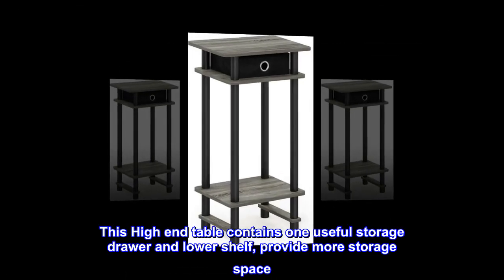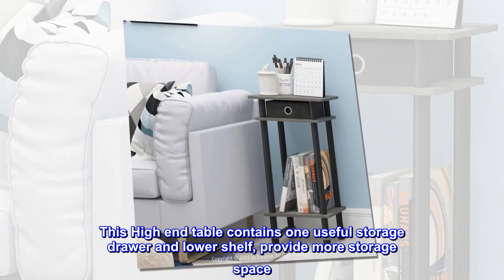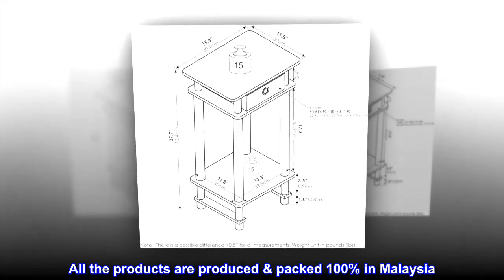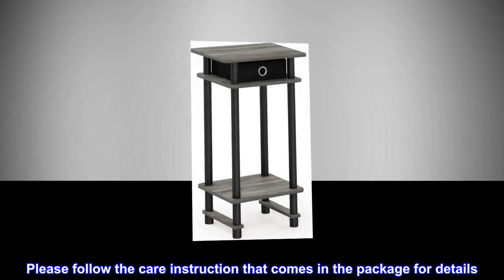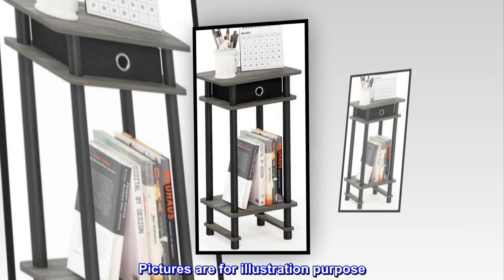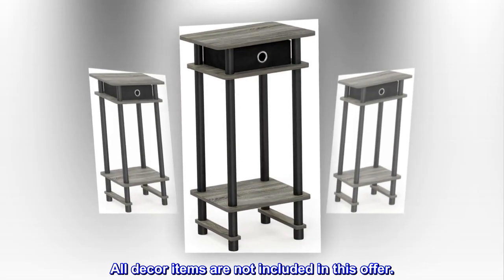This high-end table contains one useful storage drawer and lower shelf, providing more storage space. All the products are produced and packed 100% in Malaysia. Please follow the care instructions that come in the package for details. Pictures are for illustration purposes. All decor items are not included in this offer.